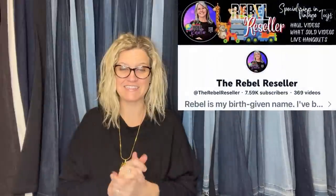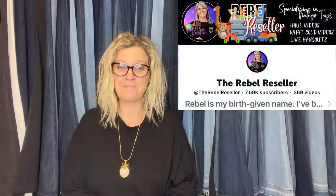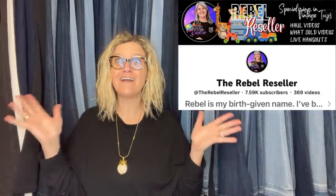This one comes from The Rebel Reseller — she said this is one of her best sales ever on eBay. She paid five bucks for this at an estate sale and took a best offer of $2,000. It is an OrCam MyEye 2.0 Smart Digital Assistive Reading Device for the visually impaired. She didn't know what it does or what it's for — but that's what she sold it for.